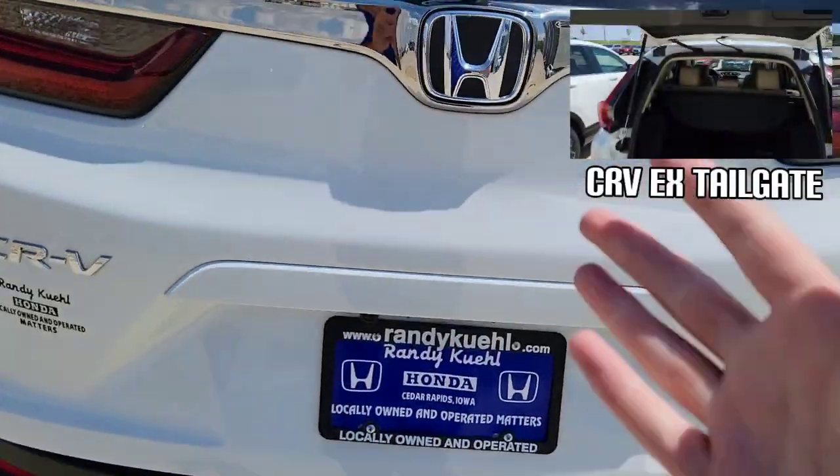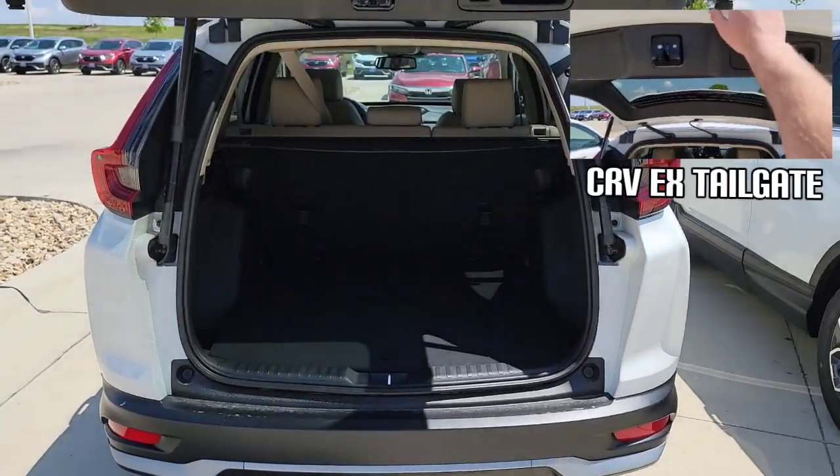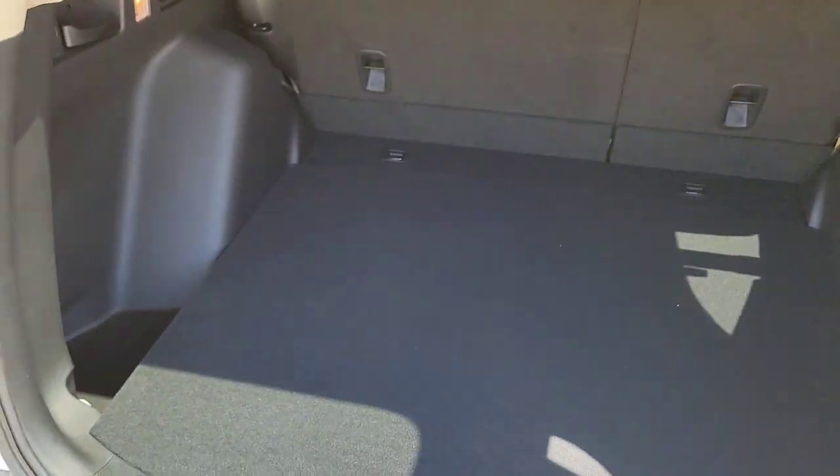You can use the key fob, you can use the button inside — power tailgate functionality. It's going to open and close. Everything here in the back is going to be the same with these two trim levels.